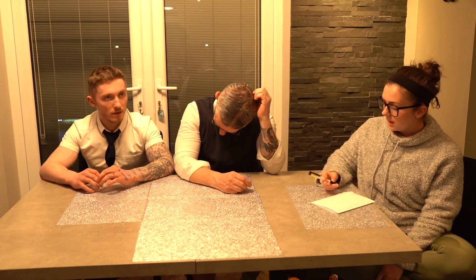Hi everyone and welcome to today's episode of Homeschooling with Joanna. We are focusing in on physics today. We're here with Neil, Ray, Niall, and Mike. Today we're looking at some physics and we're going to be naming the planets. So we'll take it in turns to name as many planets as you can, boys.